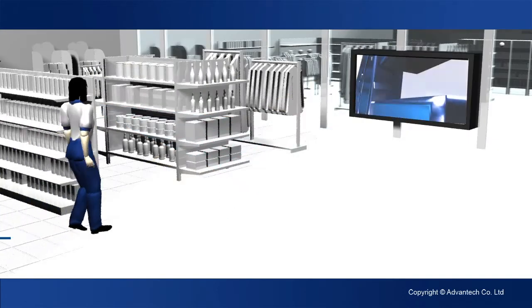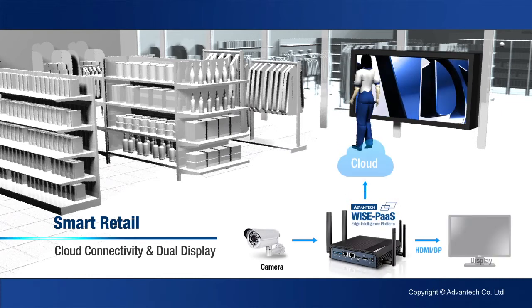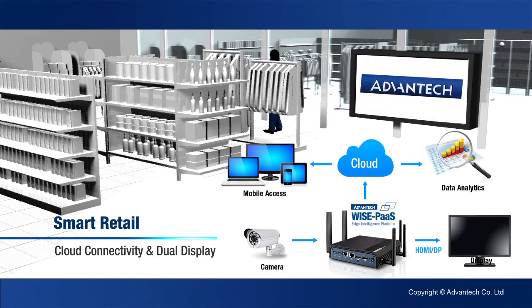For smart retail, the UTX3117 offers multi-display support, and Advantex WisePass software provides in-store analytic tools for retail insights.